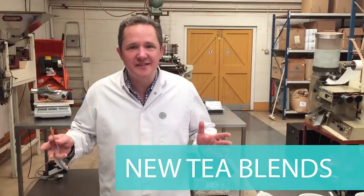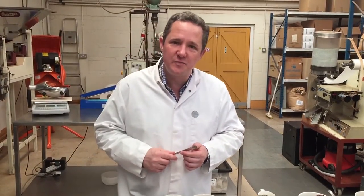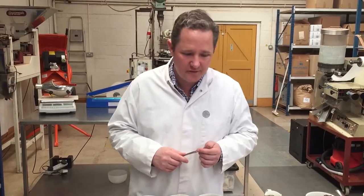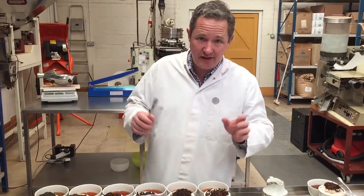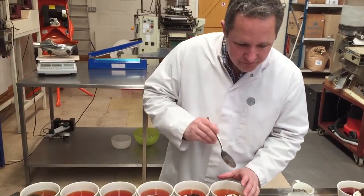Morning, Andrew here and we're just tasting — rather developing — some new blends. There's half a dozen here and Carl's been busy. We were discussing some ideas last week and I'd just like to share some of them with you. There's three in particular I think you might like.